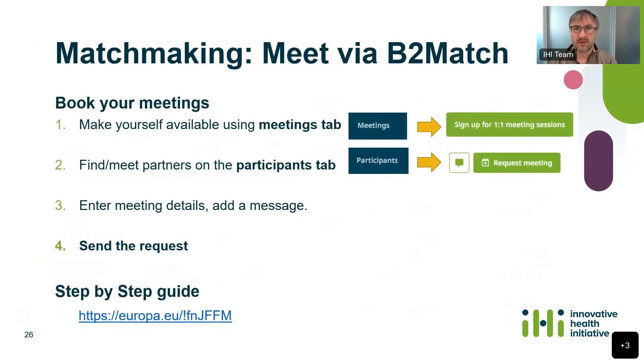A quick note on the B2Match platform and how to do the matchmaking to find consortium partners. The best way is to book meetings with other interested parties. Go to the meetings tab in the top right, click on meetings, click sign up to one-to-one sessions, and that allows people to contact you and you to contact others. Then under the participants tab, search for the expertise you need, click request a meeting, fill in the details, add a suitable message, and send your request. There is also a step-by-step guide available there if you need it.